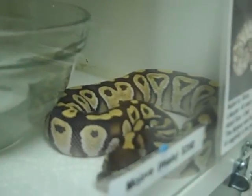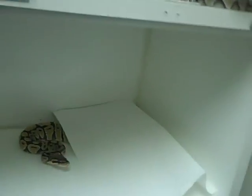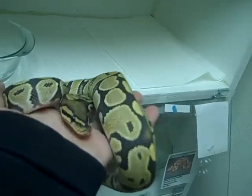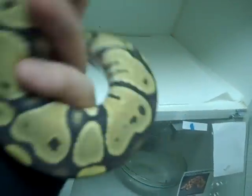A little mojave. Ghost ball. Orange ghost ball python — this guy's getting big too, so cute. Come here so everybody can see you. Orange ghost. He's a very sweet snake, 500-something grams.